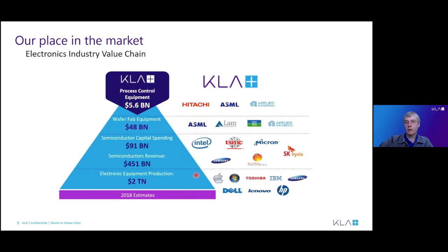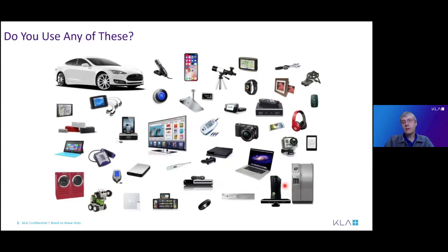The chip makers make their products for the big consumer product companies, like Apple, Dell, and Toshiba. Everybody probably has a cellular phone from Apple or Samsung. If you use any of these electronics devices, there's a very good chance that our equipment was involved in making them. In certain areas, our products are used in 90% of use cases. There are many, many process steps for the chips to be made that go into these consumer devices, so we're quite proud of that.